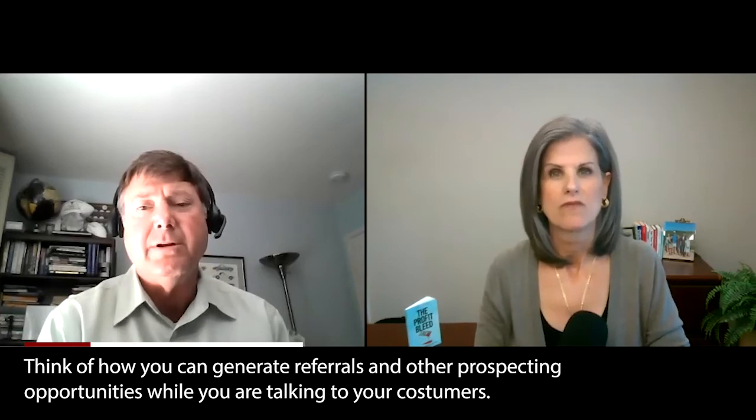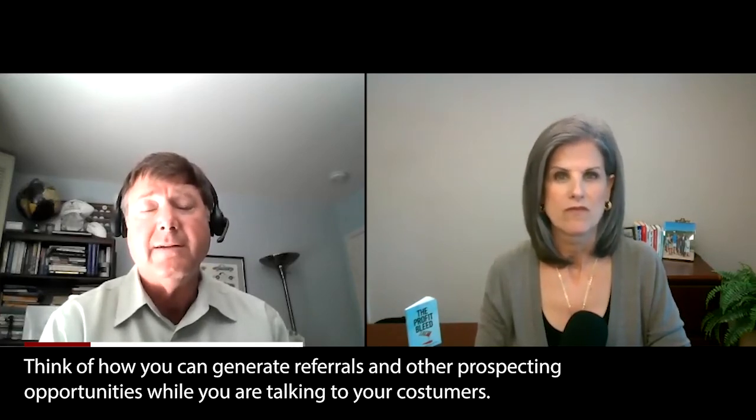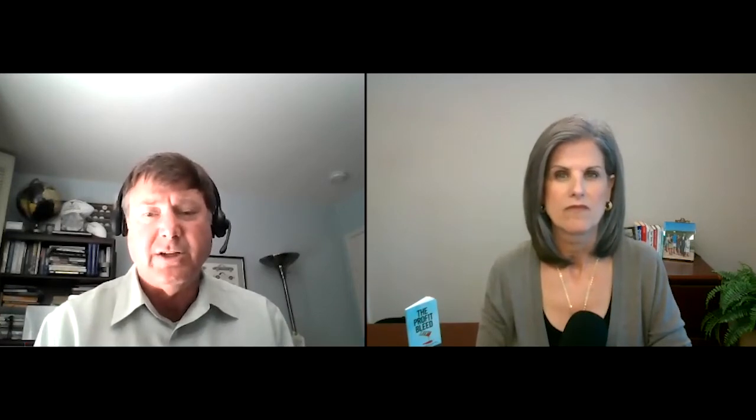When I started my business in 2000, it was a really tough go — I remember some very lean days. I was actually making cold calls on 9/11. That experience instilled in me a habit: I am never going to let my pipeline dry up ever again, and I've been mindful of that for about 20 years. My advice is to think of how you can generate referrals and other prospecting opportunities while you're talking to your customers and prospects. There's always an opportunity to ask very specific questions based on the characteristics and pains of your ideal client.